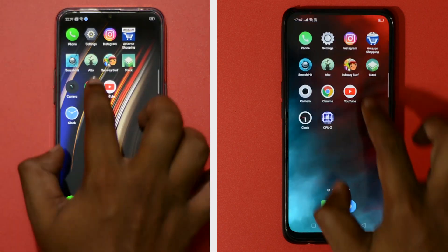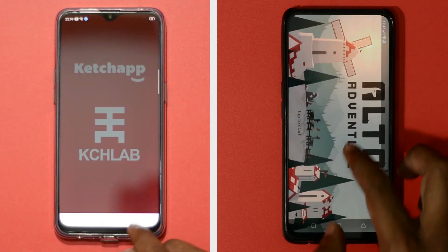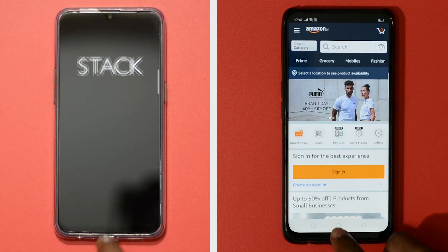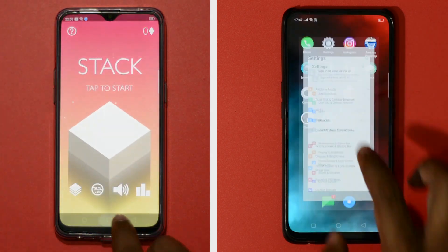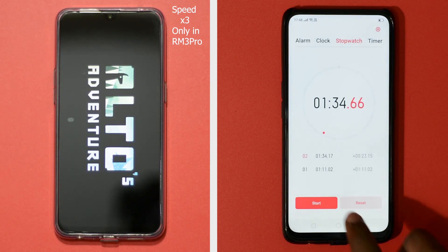In the second round, we will open apps in reverse order to check the RAM management capabilities of both phones. As F1 Pro has more RAM compared to Realme 3 Pro, it will manage to retain more apps in memory. As expected, Realme 3 Pro's performance takes a dip in the second round — the phone managed to keep just three apps in memory and started reloading all apps from the stack.